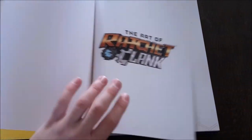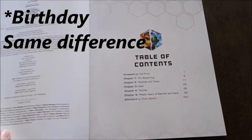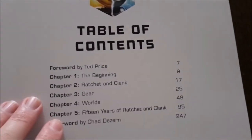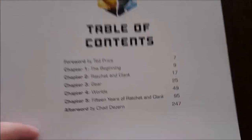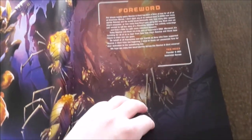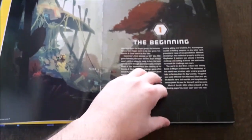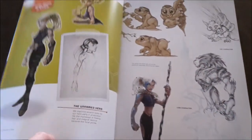First and foremost, the Art of Ratchet and Clank was meant to be released last year to coincide with Ratchet and Clank's 15th anniversary. Unfortunately, it was pushed back and delayed several times. I don't know the specifics as to why, I assume it had something to do with production issues, but either way, I honestly believed it was going to be something that when it eventually did come out,